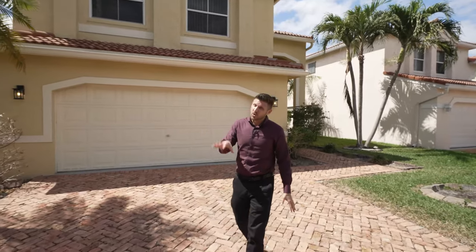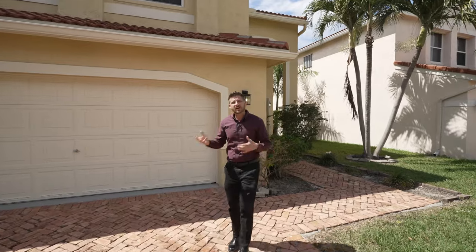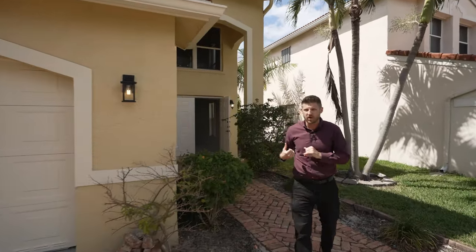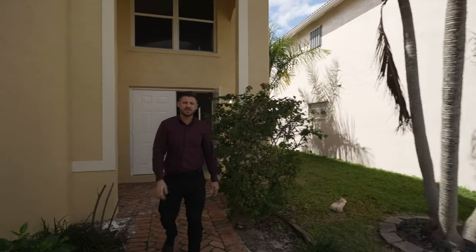Welcome to my brand new listing in Coral Springs. We're actually in Laguna Springs and these homes are really cool. They're 90s built and they have Chicago brick pavers on the driveway and the walkway up front. CBS construction, so really really solid. But enough of the outside, let me show you the inside.